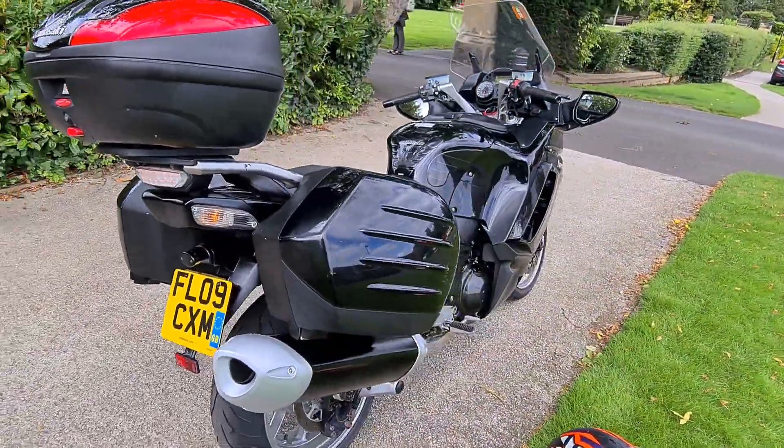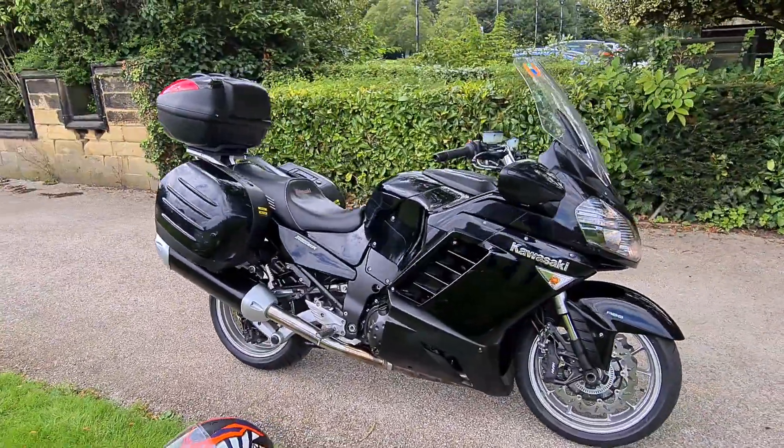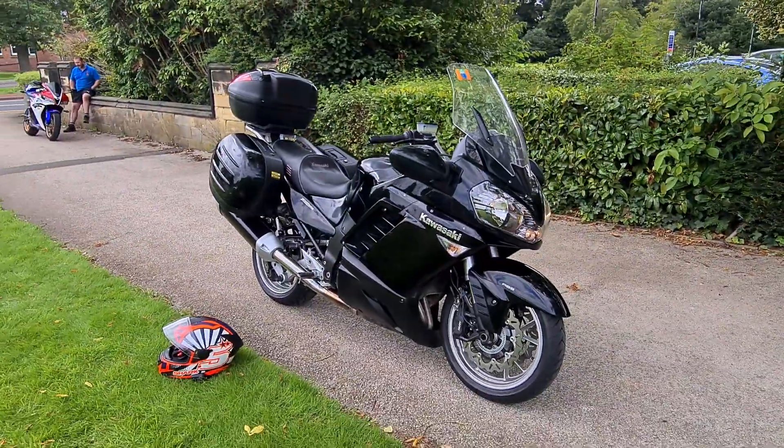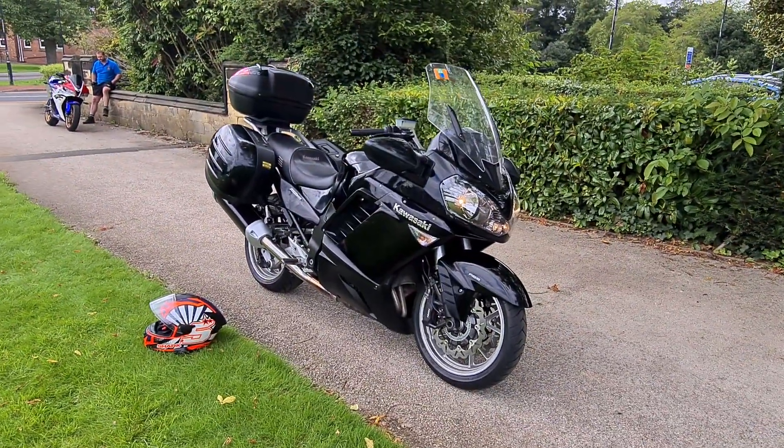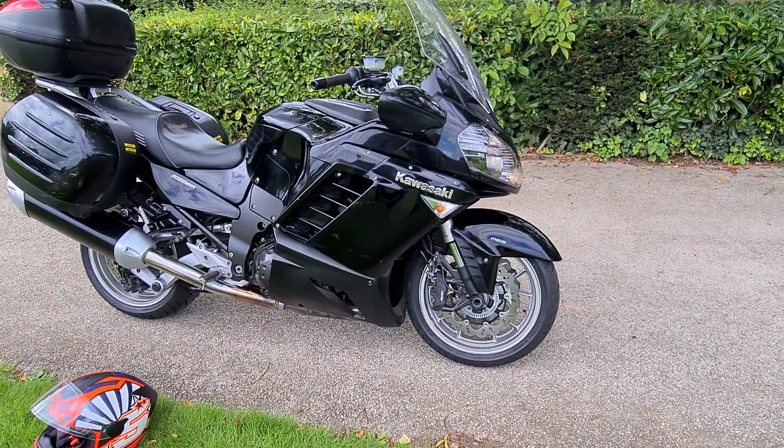If you've got any more questions about this bike or any others we have for sale, please feel free to get in touch. And if you'd like to like and subscribe to our YouTube channel, you'll get to see all our new bikes as and when they become available. Thank you very much for looking.